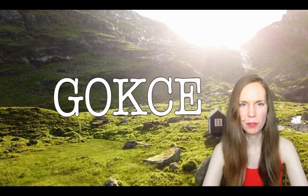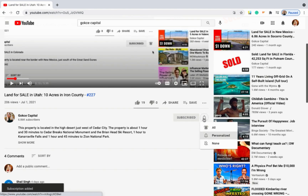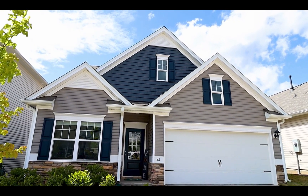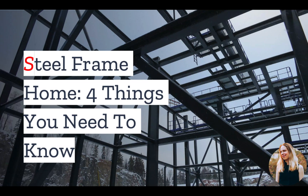Hi guys, this is Erika from Gokce Capital. Before I begin, be sure to click subscribe and turn on the notification bell. What's one way to build an affordable home? Take a lesson from emergency housing. We'll learn more about the sun shower house at the end of this video. If you plan to build a home yourself, consider using steel frame construction — here are the top things you should know.